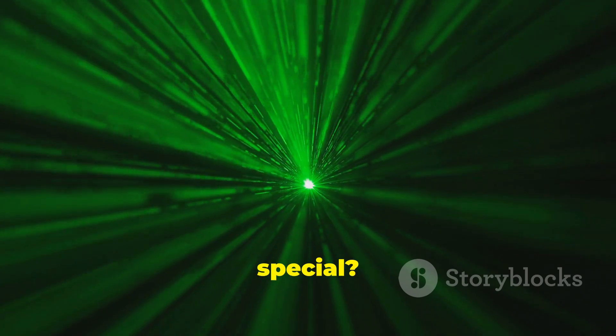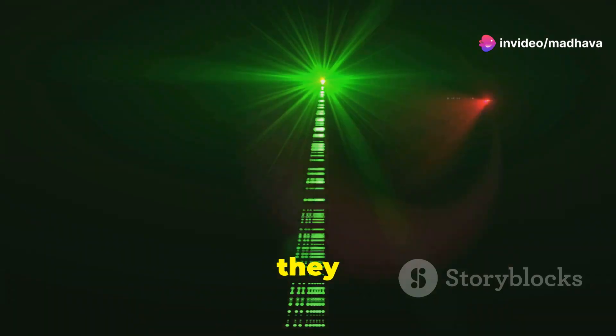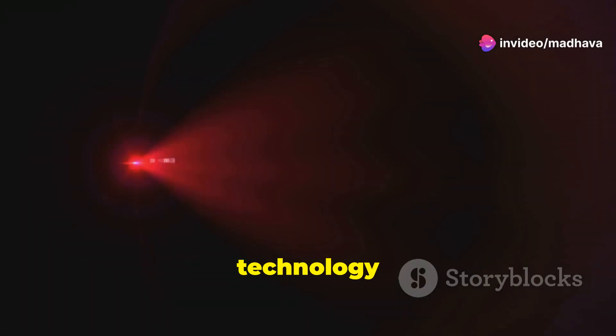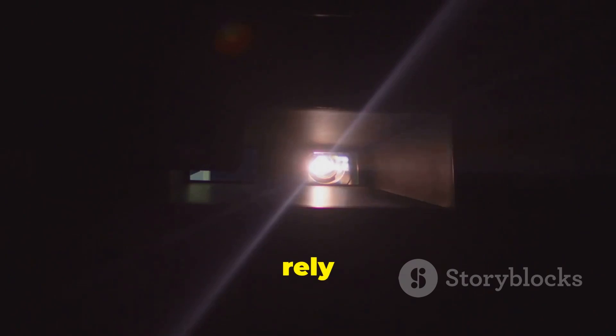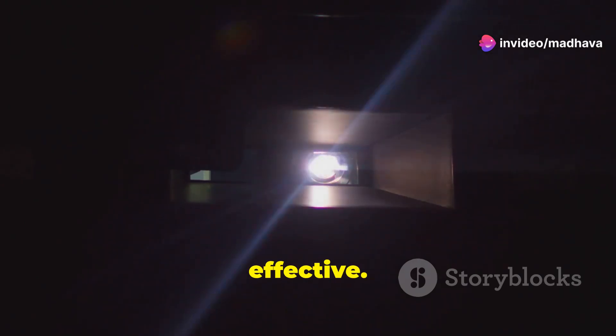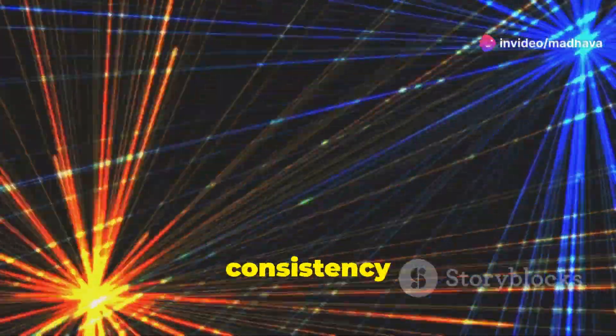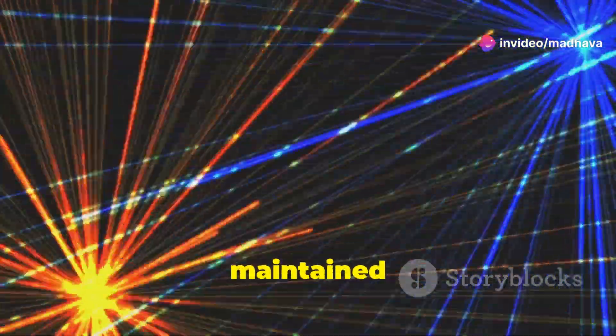But what makes them so special? What sets them apart from the projectors we've known for years? It all boils down to how they produce light. Unlike traditional projectors that rely on bulbs, laser projectors use lasers — highly focused beams of light — to illuminate the screen. This method is far more efficient and effective, resulting in a brighter image with a wider range of colors, making your viewing experience much more immersive. The consistency and quality of the image are maintained over time.